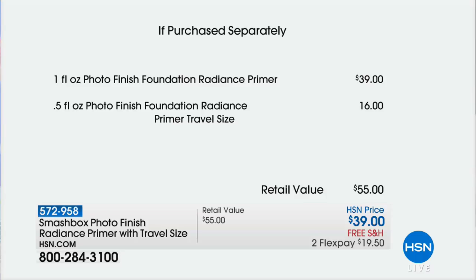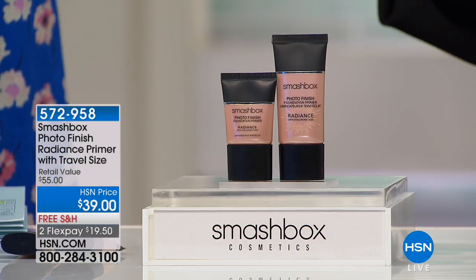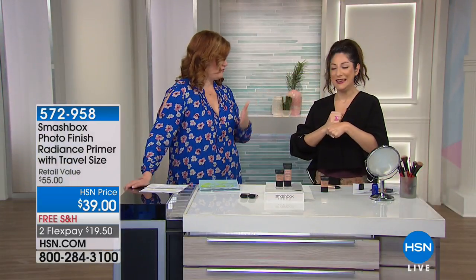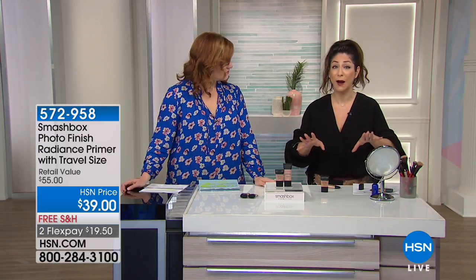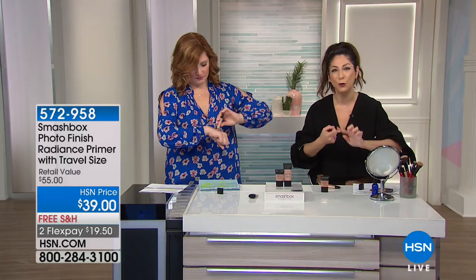If you were to look at the Radiance Primer at retail, the full size — one ounce — is $39. We're going to include the travel size for not a penny more, which would be $16. So the value is $39 on the primer plus $16 for the travel size — that would be $55 in total. Free shipping, two flexible payments of $19.50.